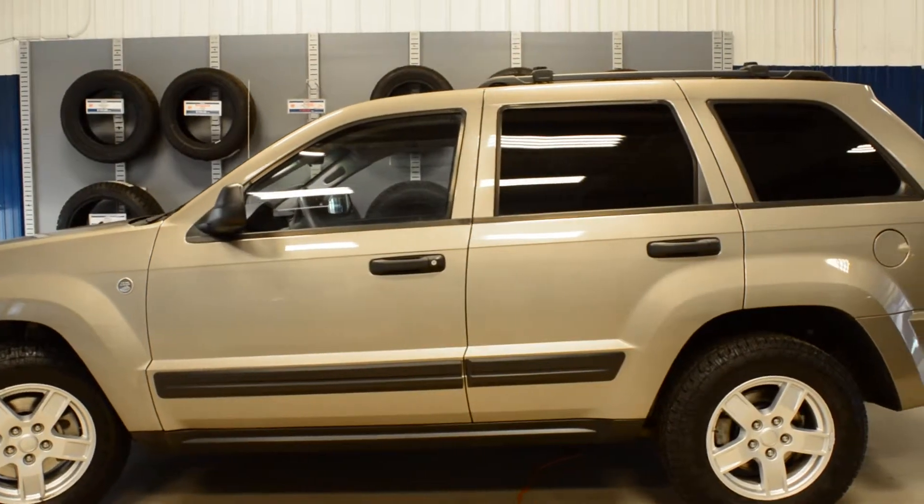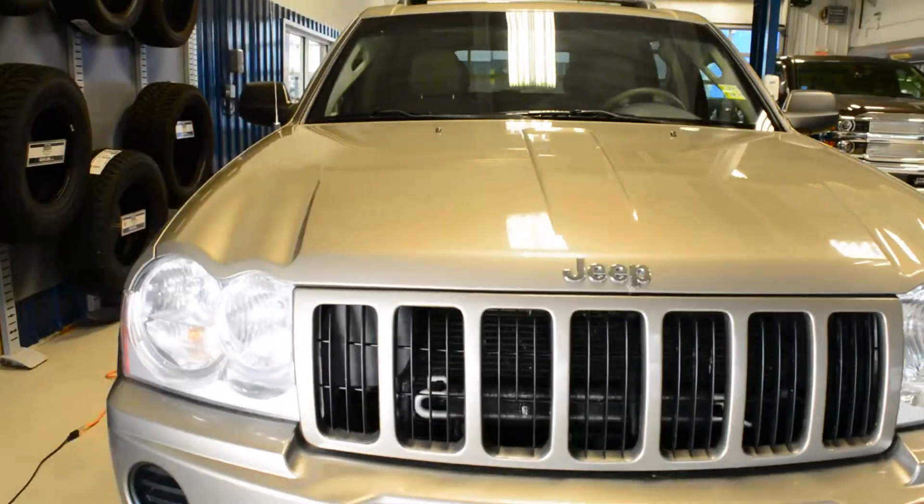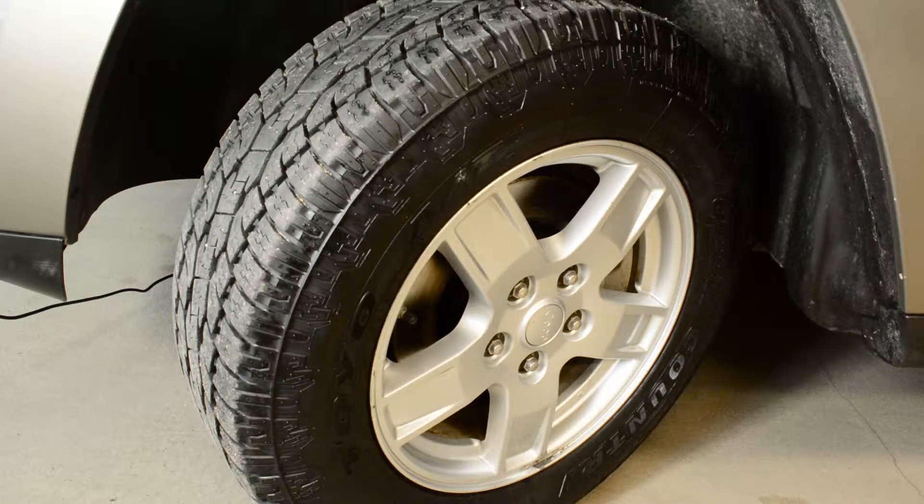The pre-owned 2005 Jeep Grand Cherokee. This vehicle has perfect power, control, and with 17-inch all-terrain tires, it has great off-road performance.